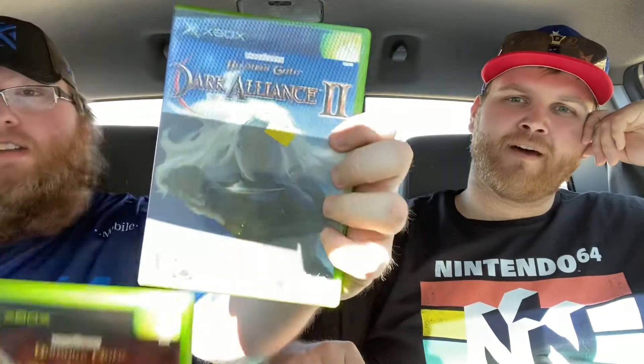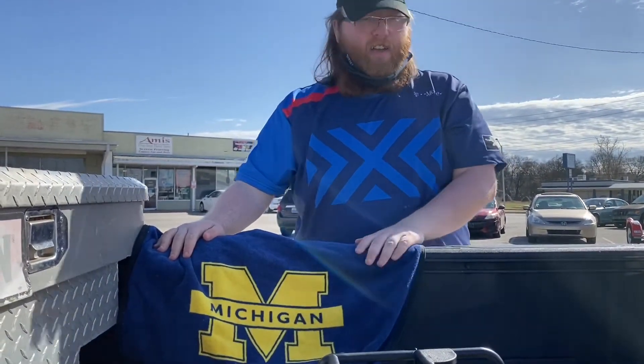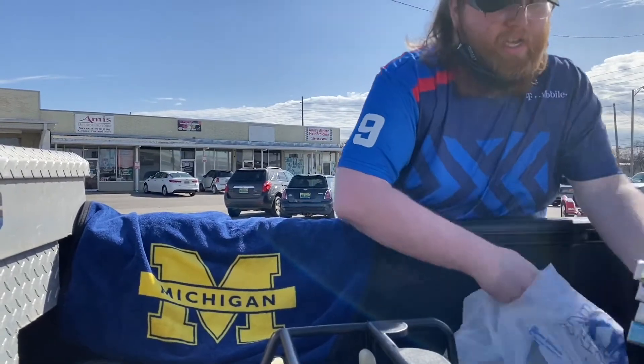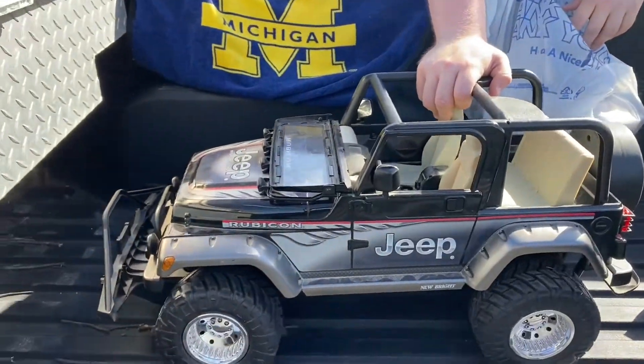For $8.97 I got Evil Dead: A Fistful of Boomstick, Baldur's Gate Dark Alliance 1 and Dark Alliance 2. Jernigan got a University of Michigan hair-cutting towel thingamabob and two sets of VHS tapes for a dollar each — the Michigan thing was also a dollar — and a Jeep Rubicon for $12.91. I also got some Nintendo Powers for $3.